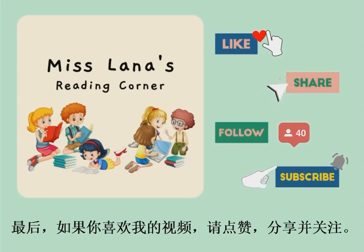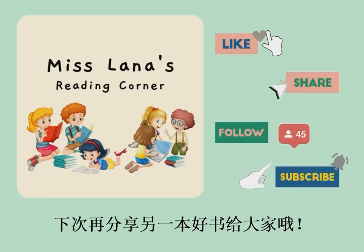Don't forget to like, share, and follow or subscribe. We'll share another good book next time.